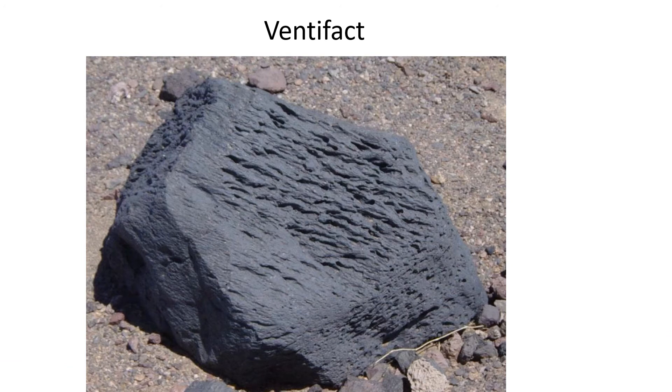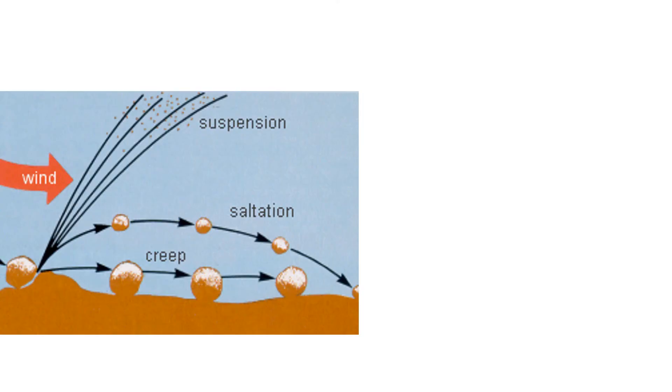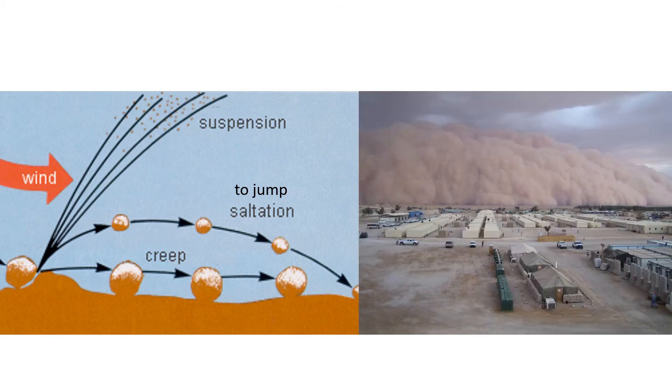Wind carrying sand can shape rocks, creating ventifacts, as in this vesicular basalt rock from the aptly named Ventifact Ridge. Mushroom Rock of Death Valley is thought to be an unusually large ventifact, although salt may have had some responsibility for its shape. Notice that the bottom of the rock is more eroded than the top. This may be due to the fact that wind cannot carry sand more than a few inches in the air. The movement of sand by short leaps is called saltation, which means to jump. Only silt and clay, which are dust-sized particles, can be carried high into the air. This is not a sandstorm — it is a dust storm.